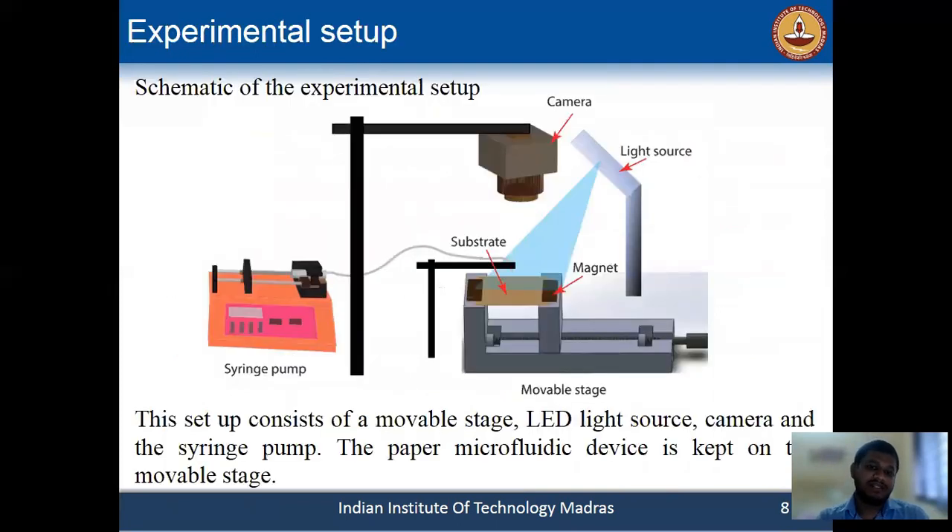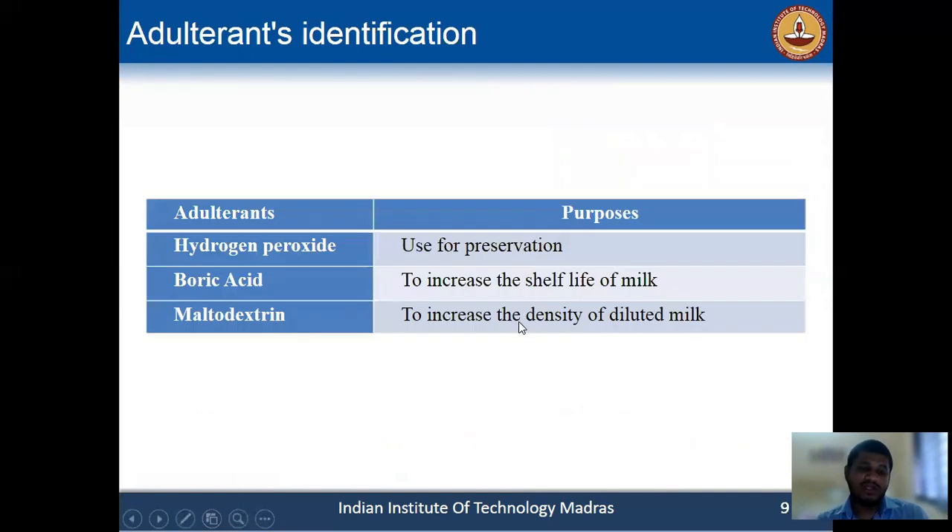This is the experimental setup, where we used a movable stage for folding the paper device. We used a syringe pump to supply the sample so that we can know the volume. We used an LED light source to maintain constant brightness, and with the camera we are capturing the images. In this study, we showed the detection of three chemical adulterants: hydrogen peroxide, boric acid, and maltodextrin.